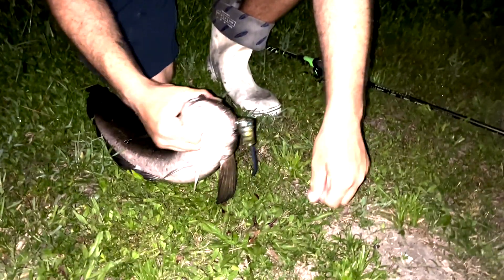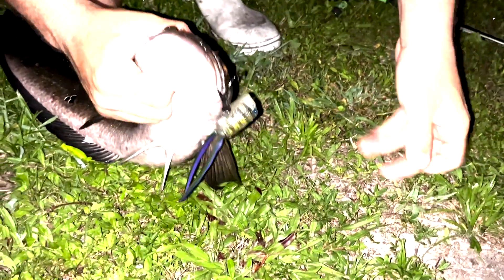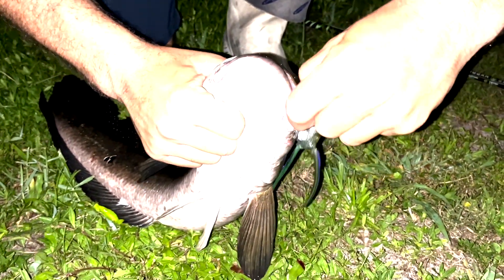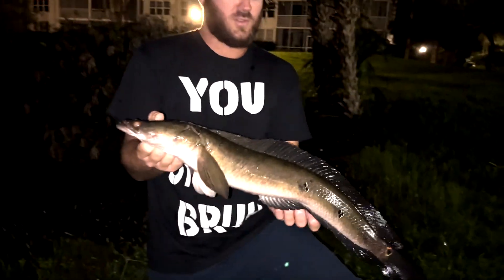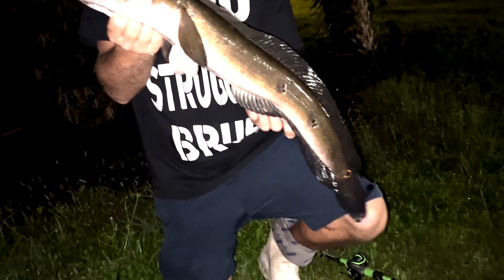Oh man, he was death rolling so much when I first hooked him. That leader went around him a bunch of times. There he is — another one. This is like the size fish I've been catching all night. Pretty cool though. That's it. There he goes, just like a snake.